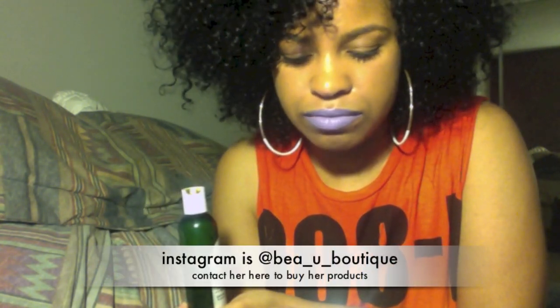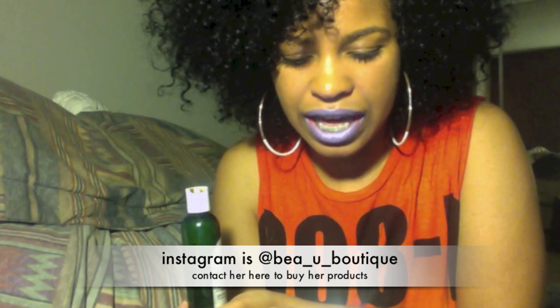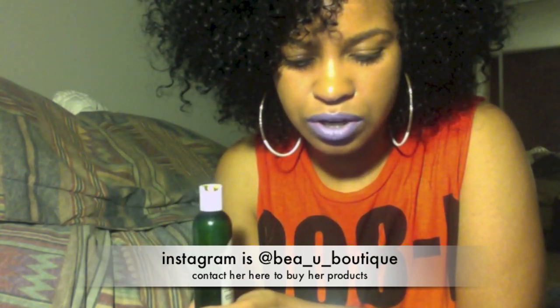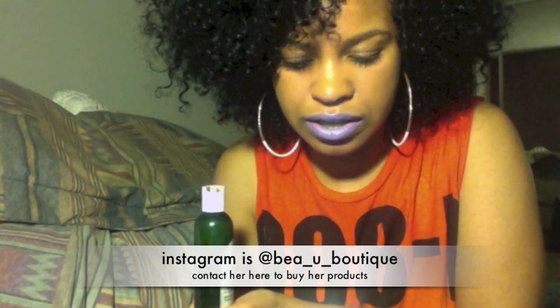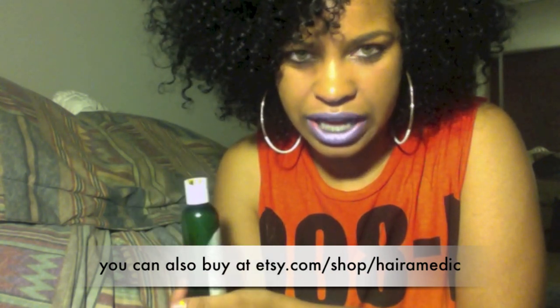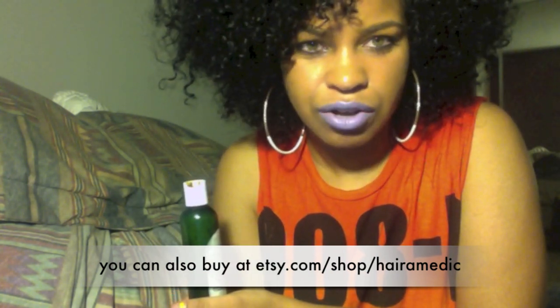You can find her on Instagram and just order there and she'll send it to you, or on Etsy.com. Her Instagram is at B-E-A underscore U underscore Boutique. And then her Etsy shop is Etsy.com slash shop slash Hairmedic.